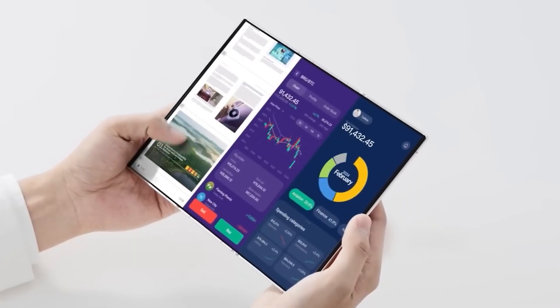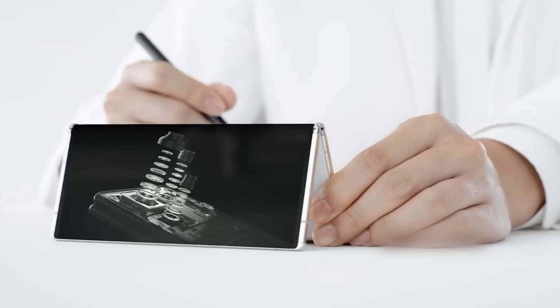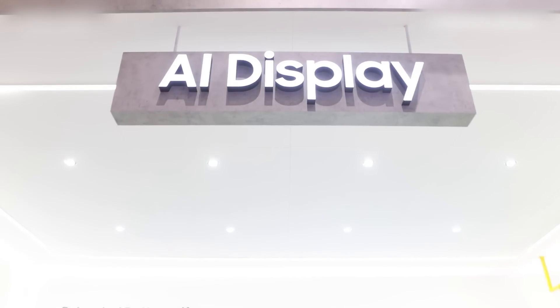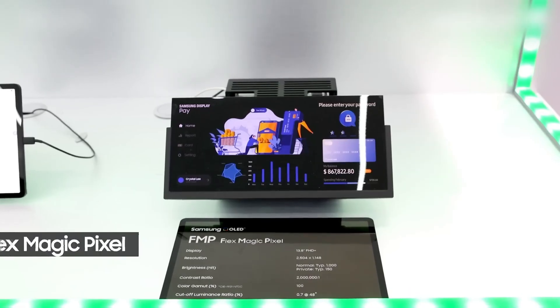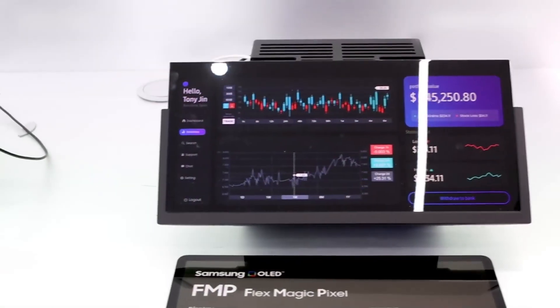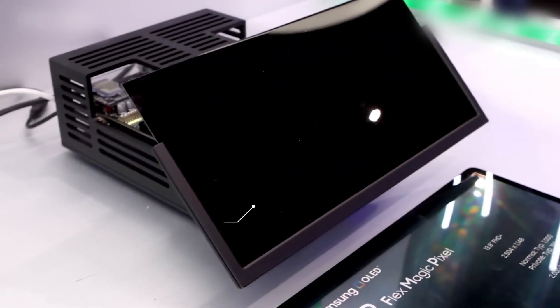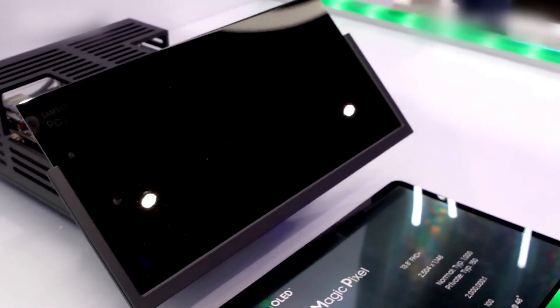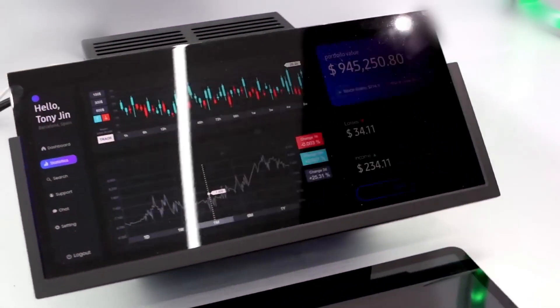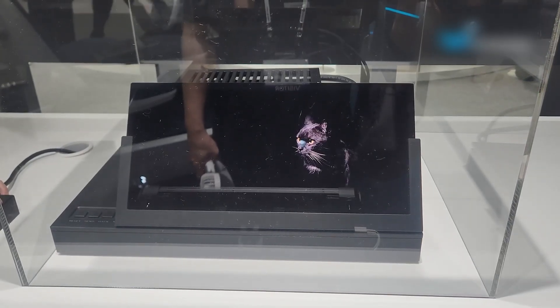But the future isn't only about size — it's also about the quality of the display. Samsung is working on FlexMagic Pixel, an AI-powered OLED that can instantly adjust viewing angles. That means built-in privacy mode when you need it, and full brightness when you don't. Pair that with anti-reflective glass and next-gen color encapsulation tech, and you get displays that are slimmer, brighter, and more efficient than anything we've seen before. This is the kind of leap that makes your screen feel alive, adapting to you instead of the other way around.